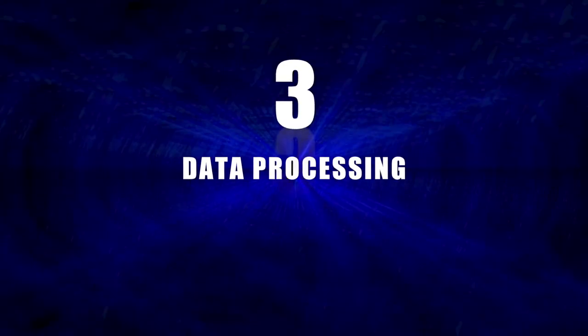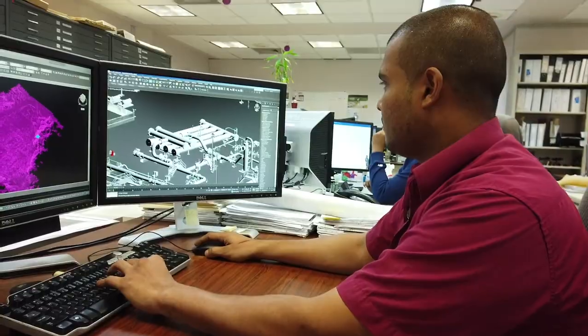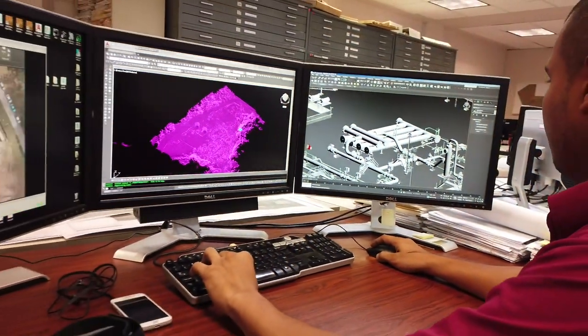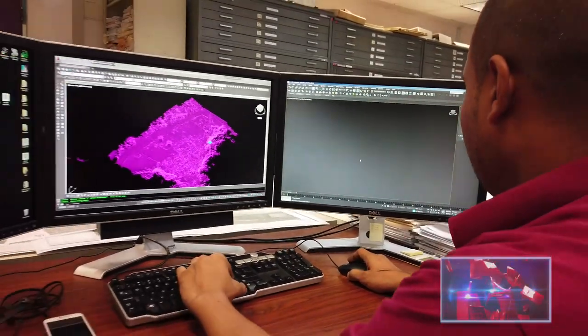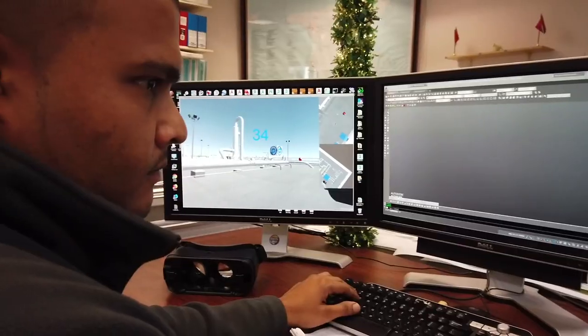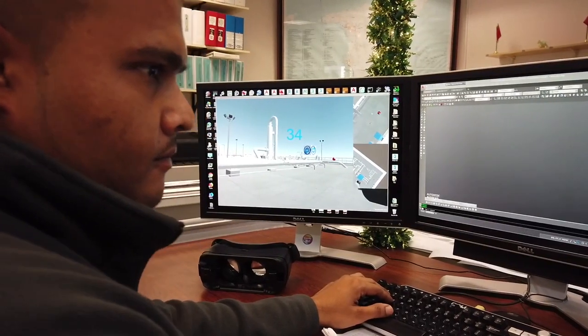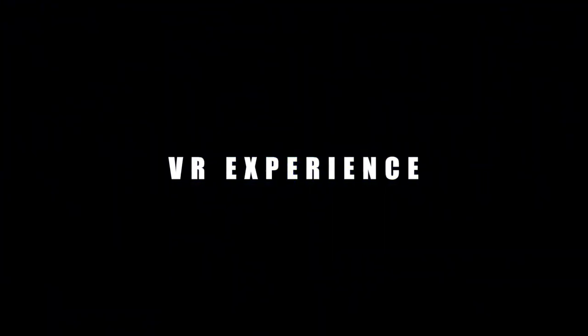The third stage is data processing, where we use integrated software to convert aerial data into intelligent point clouds. The final stage is where the point clouds are converted into a virtual reality animation of the proposed project.